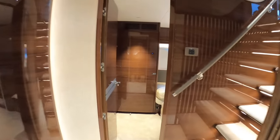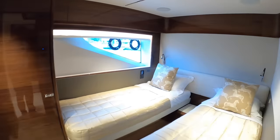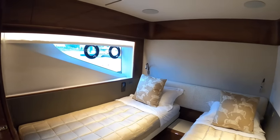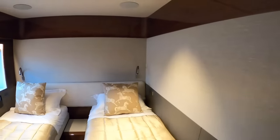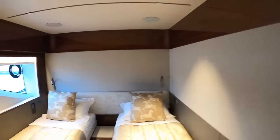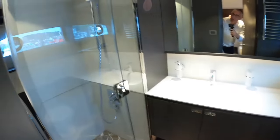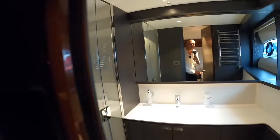Cabin five is on this side of the boat — very similar to the one we just looked at. You can have a pullman berth if you want, folding out of the wall. Big wardrobes and an en suite. Perfect.